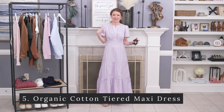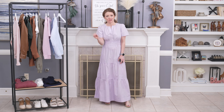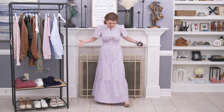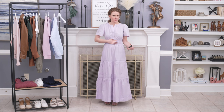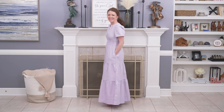This dress is the wow item of this haul — I cannot believe how good it is. Anthropologie is my favorite expensive place to shop and they have a Somerset dress that is $168. This dress is way less than that and so similar to it. The fit is amazing — I wasn't sure it would situate right on my body but it does, and it's so comfortable. Hands down one of the best dresses I've tried on all season. If you want a maxi dress, get this one.